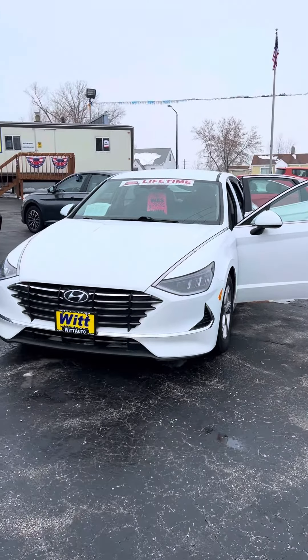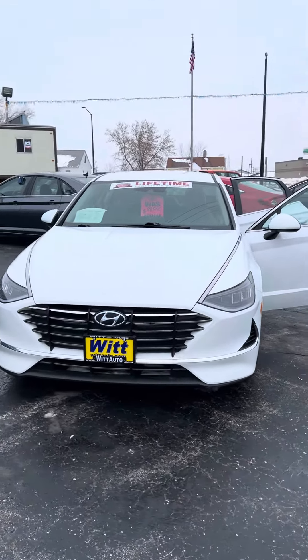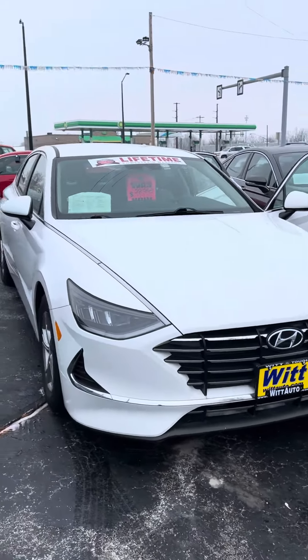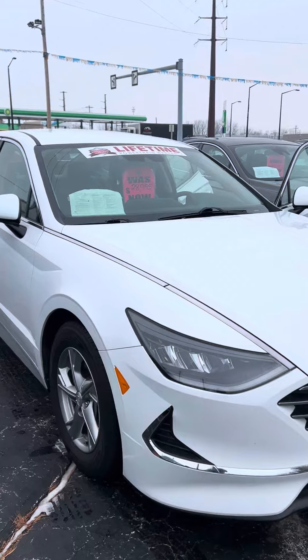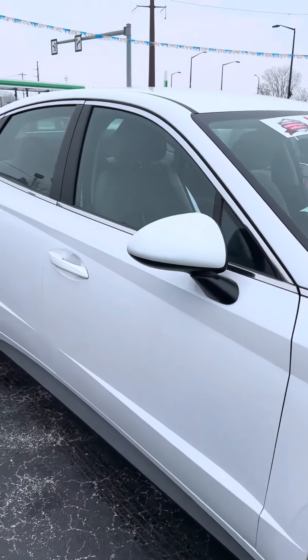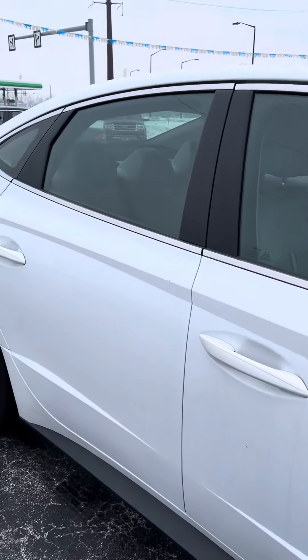Hey everybody, this is Mark Bernardi at Witt Auto in Green Bay. Today we're going to take a closer look at this 2021 Hyundai Sonata. It's an SE model, 2.5 liter inline 4, and it has 62,000 miles on it.